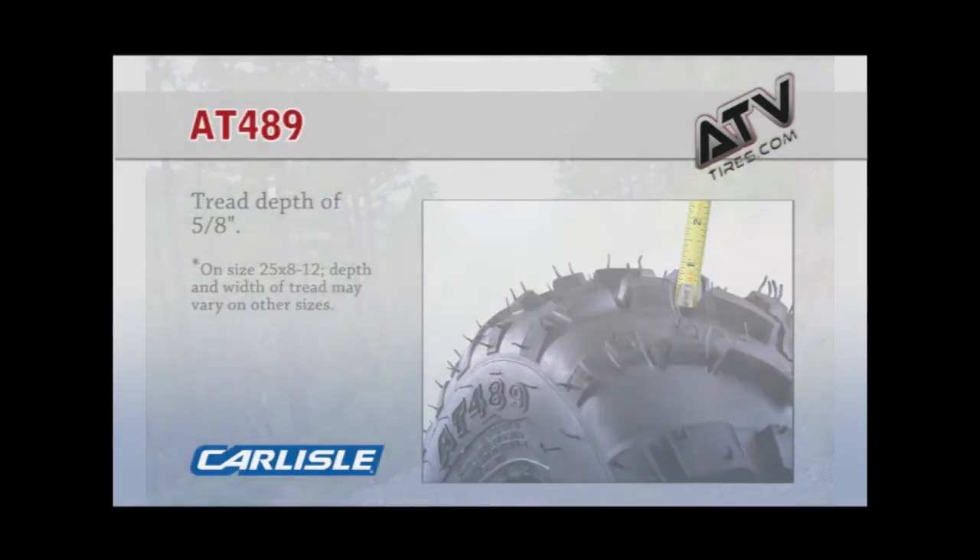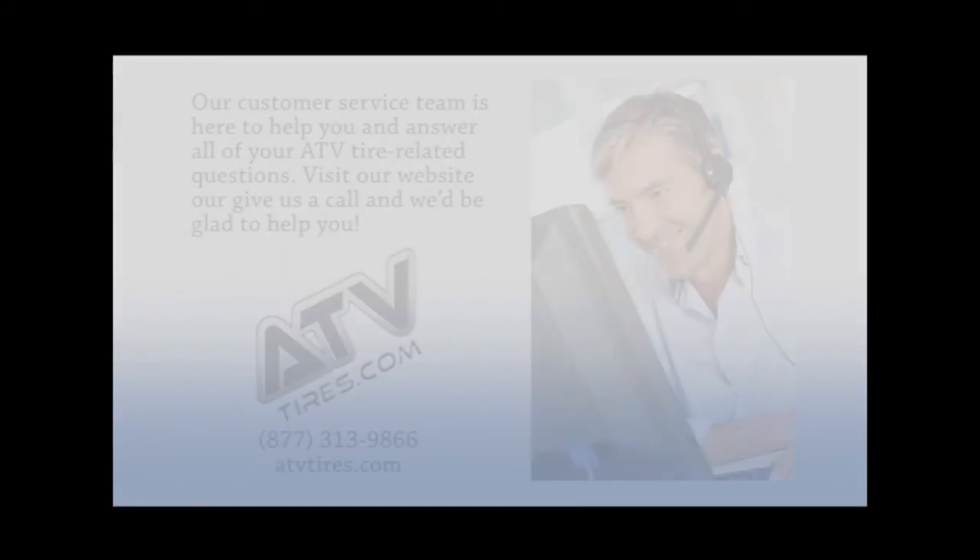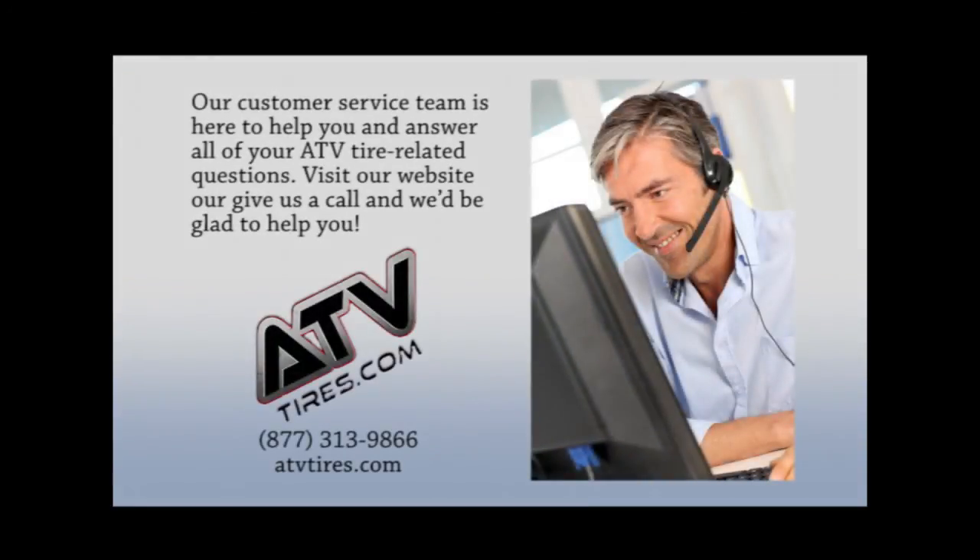For more information and additional sizes, be sure to check out ATVtires.com. Our customer service team is here to help you and answer all your ATV tire related questions. Visit our website or give us a call and we'd be glad to help you.